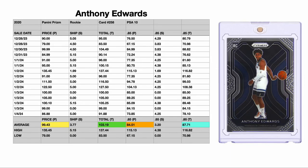Hello friends, today we're going to discuss the Anthony Edwards 2020 Panini Prism Rookie Card, number 258 in a PSA 10 grade. We're going to establish what I think it's worth, while my entrance and exit points are on this card as well.